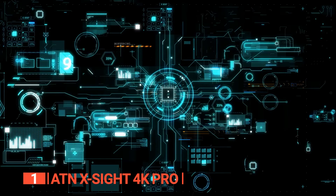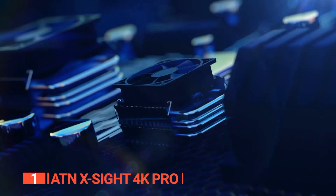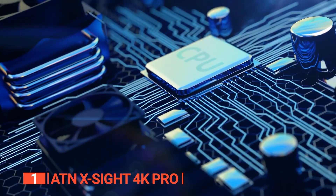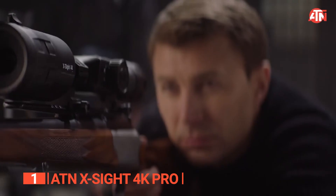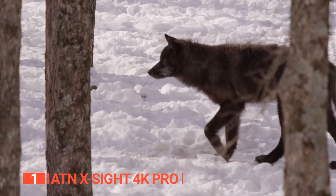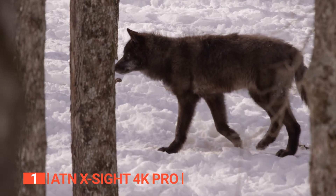Feast your eyes on the extraordinary Ultra HD 4K sensor and Obsidian 4 dual-core processor, which combine to deliver jaw-dropping resolution, faster optics, and a vibrant spectrum of colors. The result? An unparalleled visual experience that will leave you in awe.